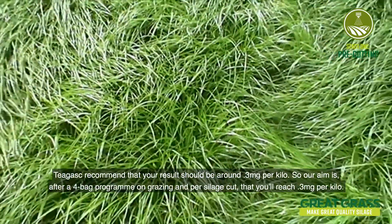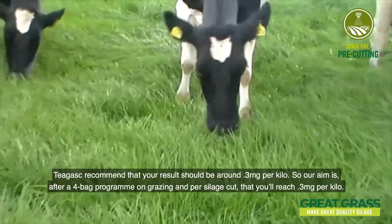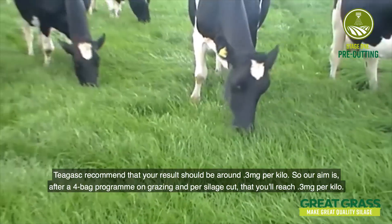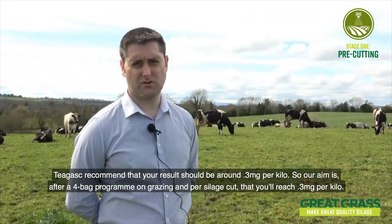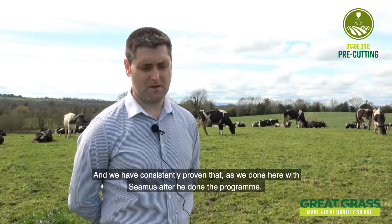Teagasc recommend that your results should be around 0.3 mg per kilo. So our aim is that after a four-bag program on grazing and per silage cut, you'll reach 0.3 mg per kilo, and we've consistently proven that, as we've done here with Seamus after running the program.